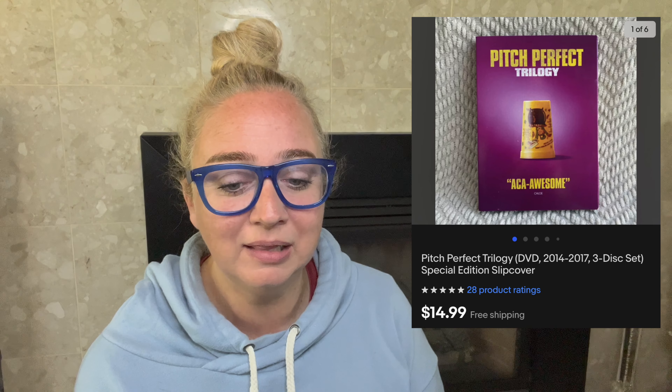Up first is Pitch Perfect. I purchased this for $1.21 in a liquidation lot. It sold for $14.99. The fees were $5.62, which included free shipping for the buyer, making my profit $8.16. This took 42 days to sell — awesome flip, never complain about that.